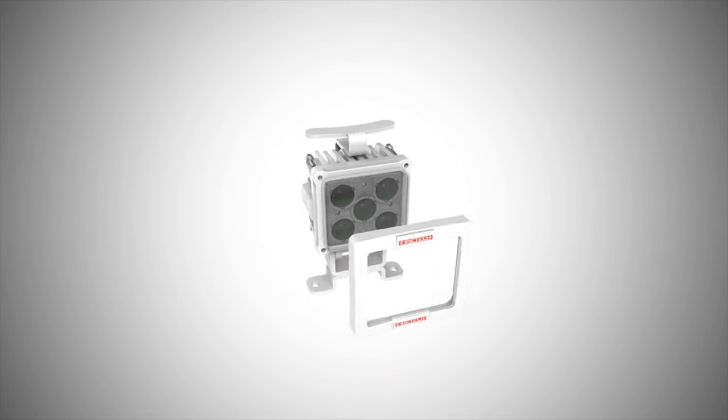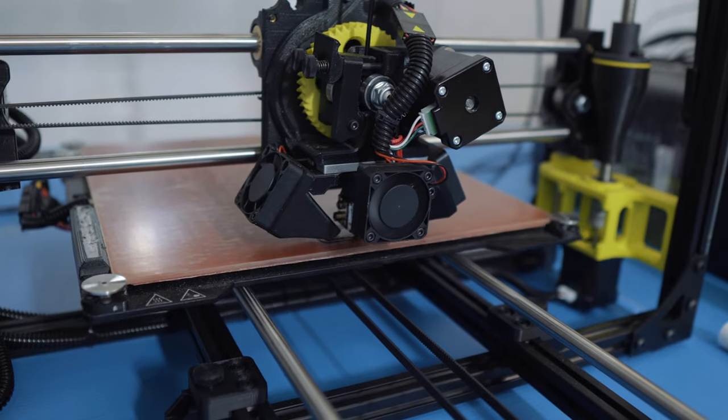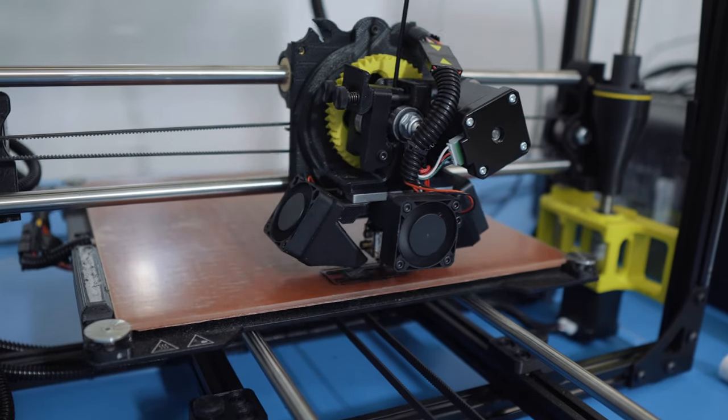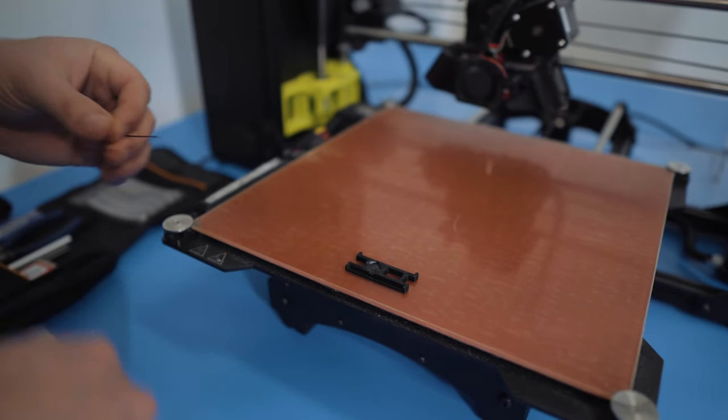We use 3D printing technology to rapidly advance our custom projects from idea to a functional prototype without the expensive machine parts while we're working on an idea. Not only does this save time, but it allows us to keep our engineering costs low and pass that savings along to our customers.